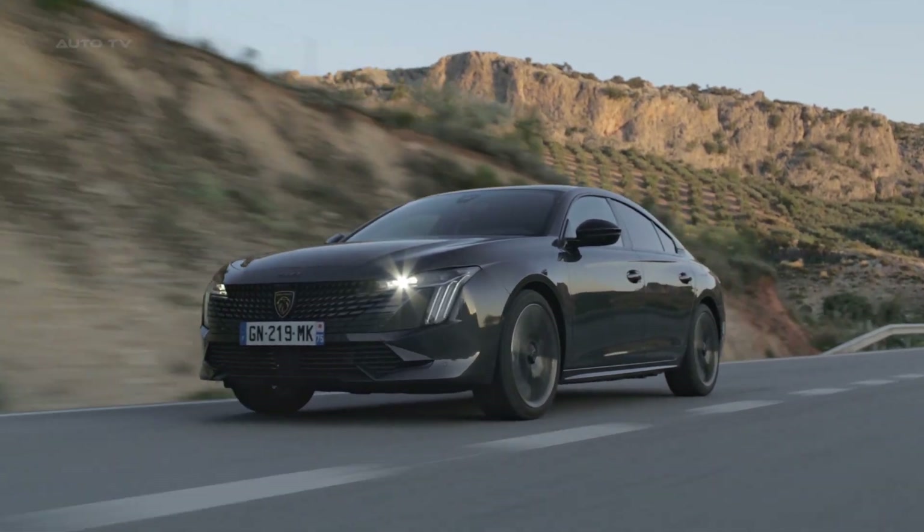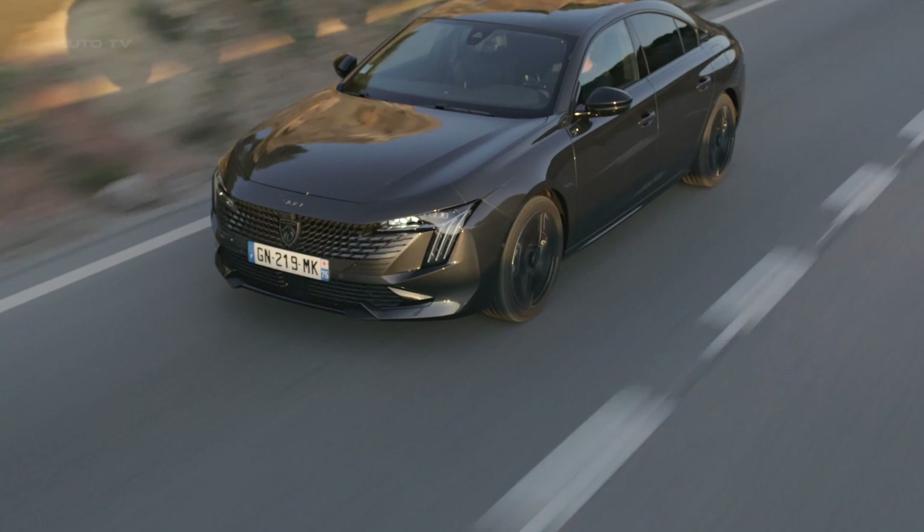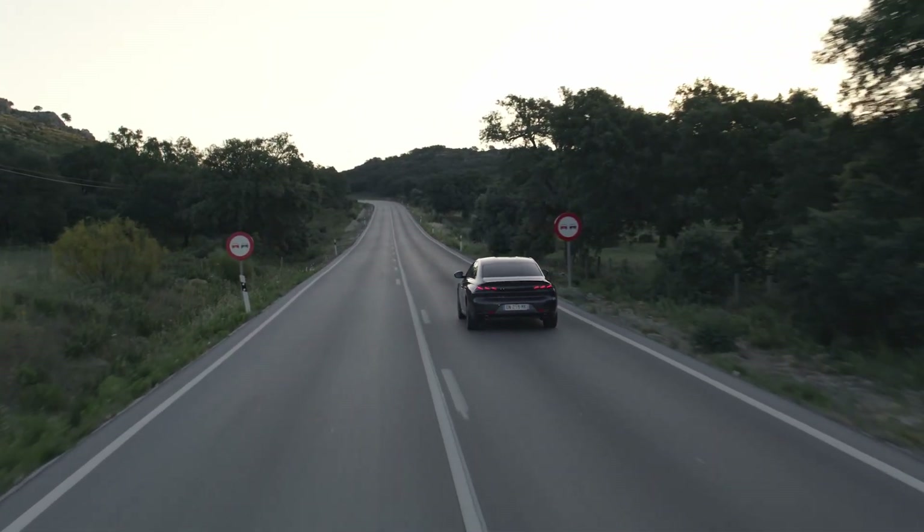The high-performance Peugeot Sport Engineered specification uses a 355-brake-horsepower plug-in hybrid powertrain built around a 1.6-liter turbocharged four-cylinder petrol engine.